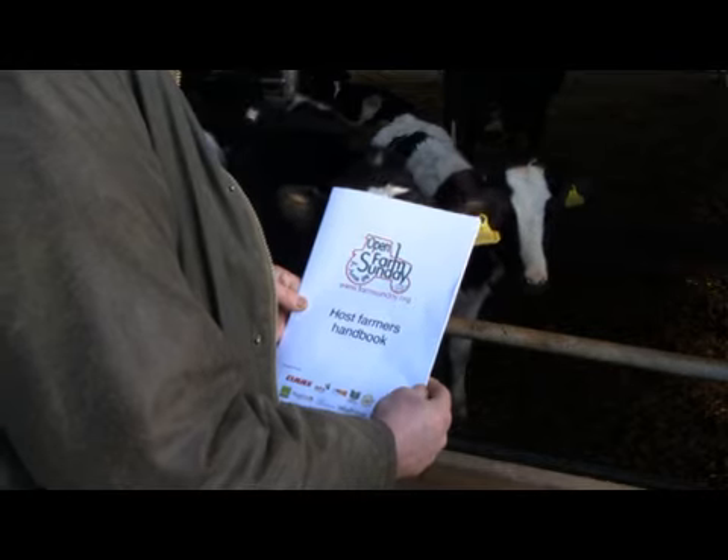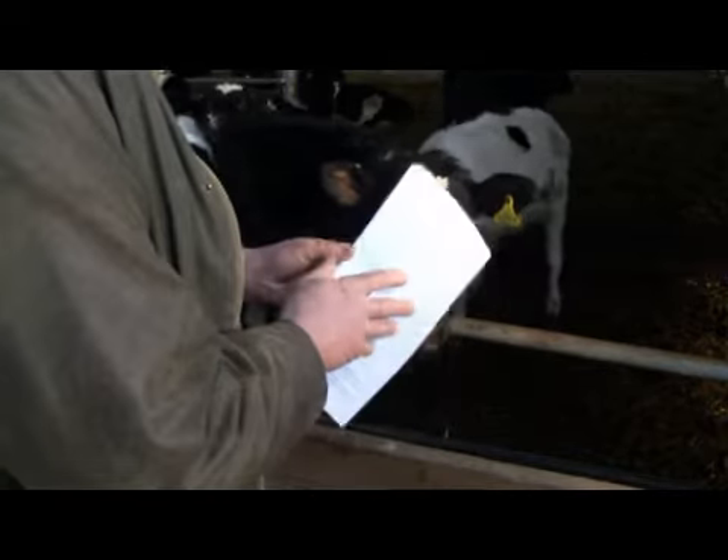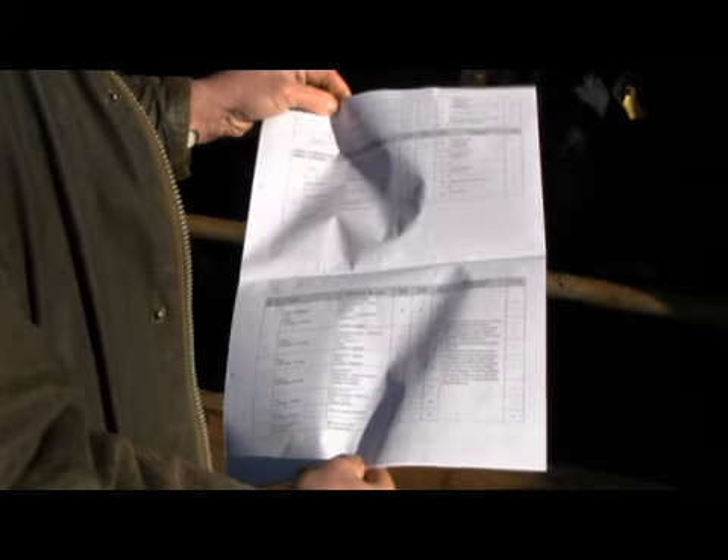You can make sure that you have a wonderfully safe Open Farm Sunday. If you need help in a paper form of doing your risk assessment, there's a really good one in the Host Farms Farmers Handbook that's provided by LEAF. It's set out there in a simple form in a very organised way that will really help you go through all the areas of the farm.